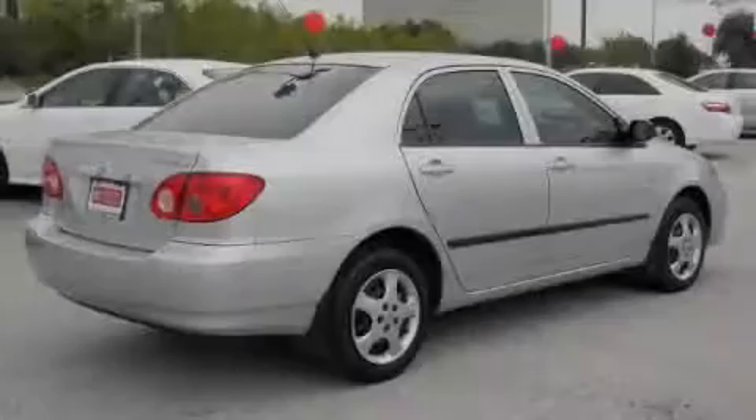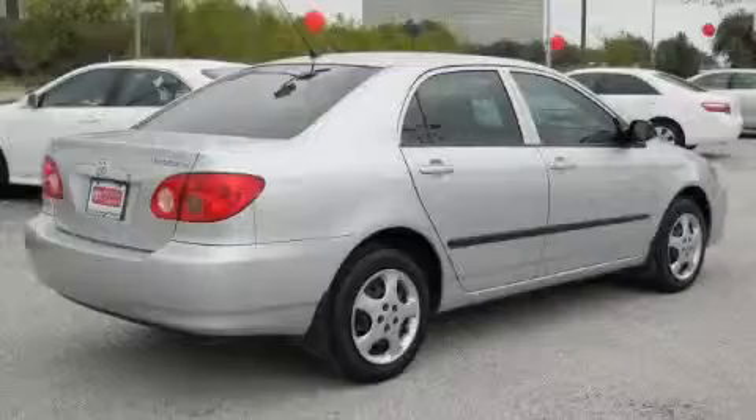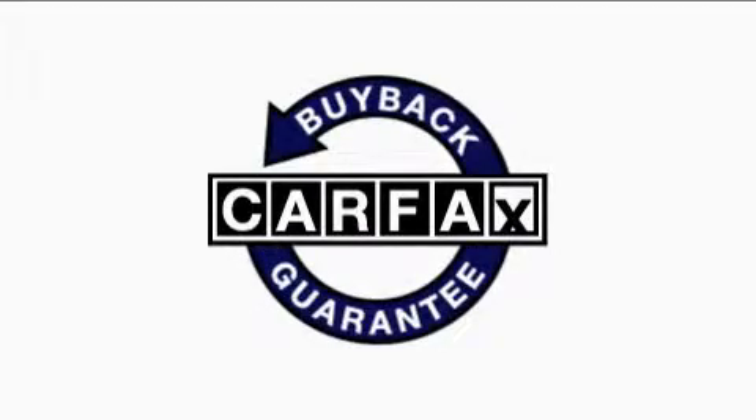The responsive 4-cylinder engine connected to a smooth shifting automatic transmission will quickly show that this is a great vehicle. This vehicle has had only one owner and it qualifies for the Carfax buyback guarantee.